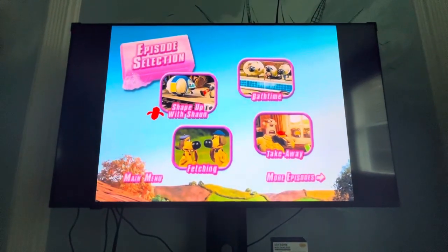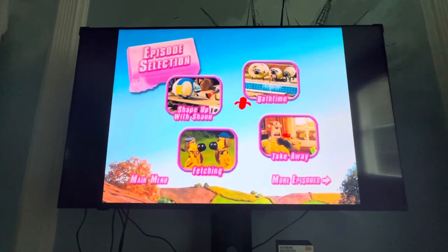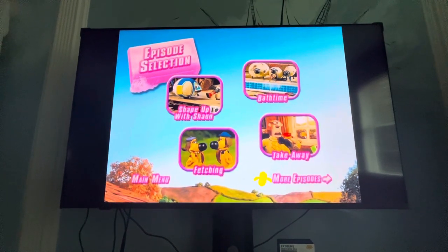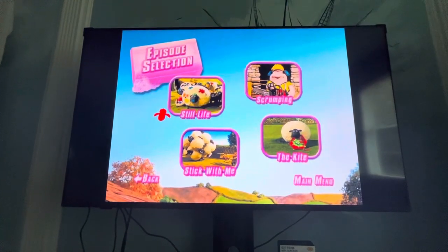Episodes are Shape Up with Shaun, Bath Time, Fetching, and Take Away.